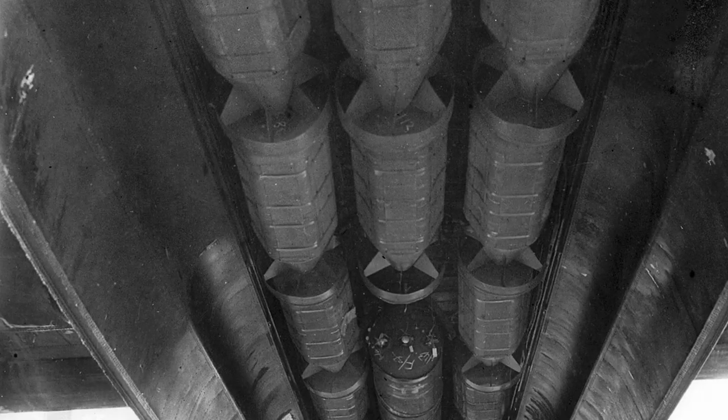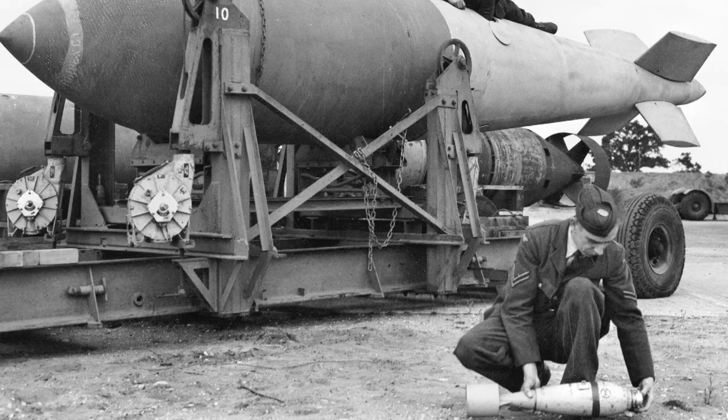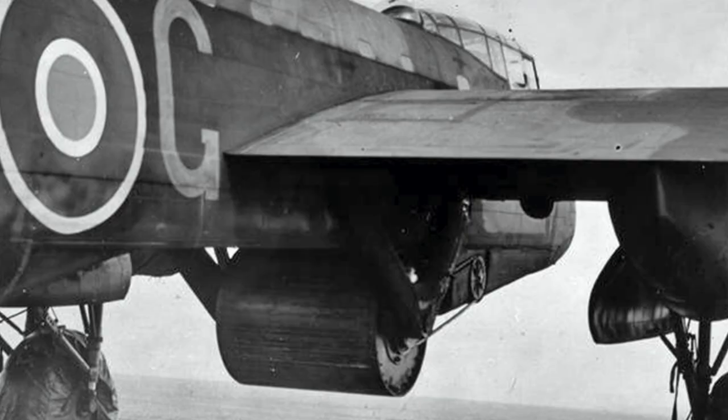The Lancaster's large bomb bay accommodated the largest weapons of the era, including the Grand Slam earthquake bomb and the famous Dambusters bouncing bomb.